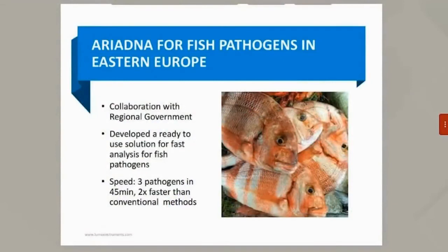Our final case study is Ariadna DNA helping customers in Eastern Europe detect fish pathogens. In collaboration with regional governments, Lumex Instruments created a tailor-made microchip to detect fish-borne pathogens quickly and efficiently. It took only 45 minutes to analyze three samples — two times faster than conventional PCR methods. This concludes the case study portion of our webinar. I hope our technology will be as helpful for you as it was for our current customers. Please type any questions in the chat box, and feel free to reach out to a Lumex representative to learn more.